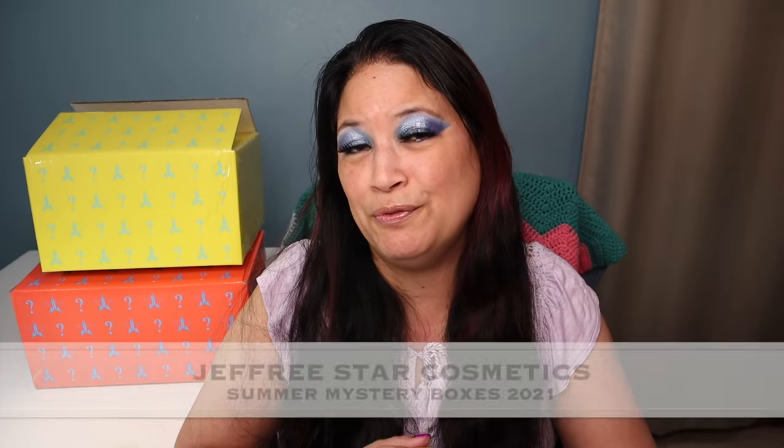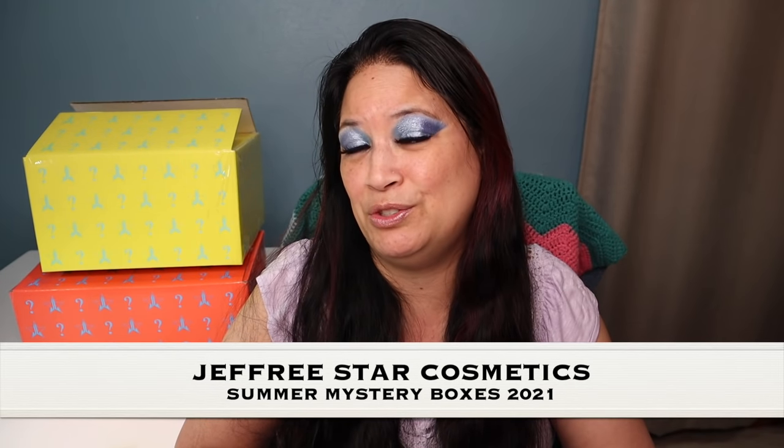Hi everyone and welcome to my channel. I am Make It Up Supergirl. Today I'll be sharing my Jeffree Star Cosmetics Summer Mystery Boxes.